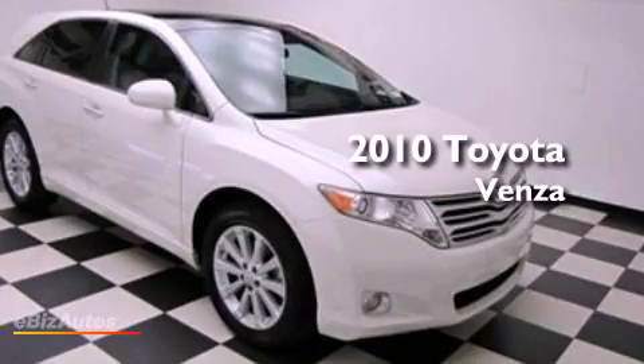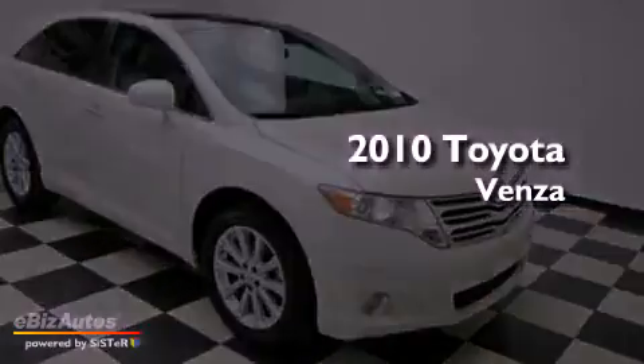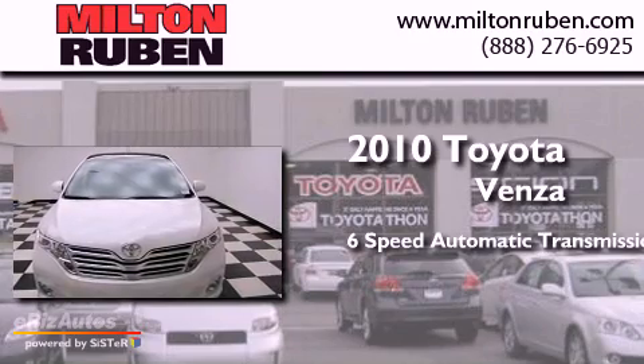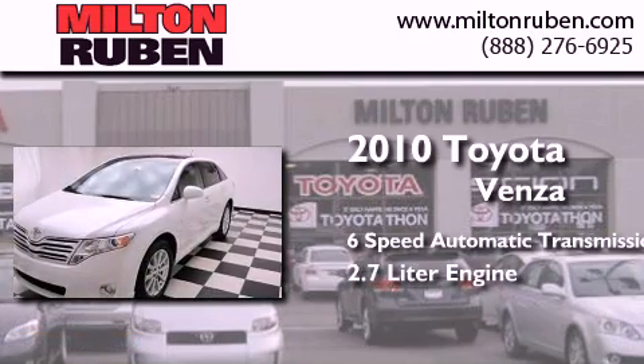This is a 2010 Toyota Venza. This crossover has a six-speed automatic transmission and a 2.7 liter engine.